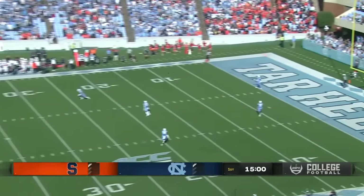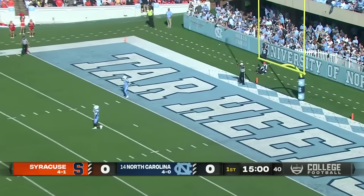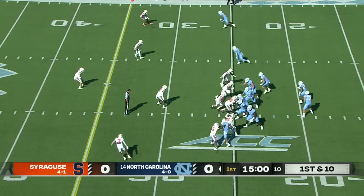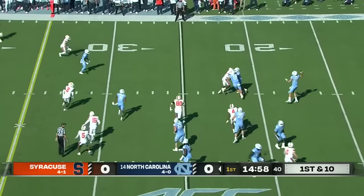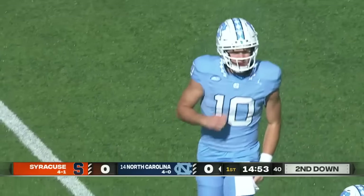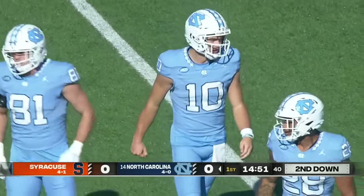And we are underway from Chapel Hill. This will be a touchback and we'll come out to the 25. We'll see plenty of him as Drake May rolls out here on first down. His pass is caught at the 32-yard line by Nate McCollum, who's been Drake May's top target so far this year.